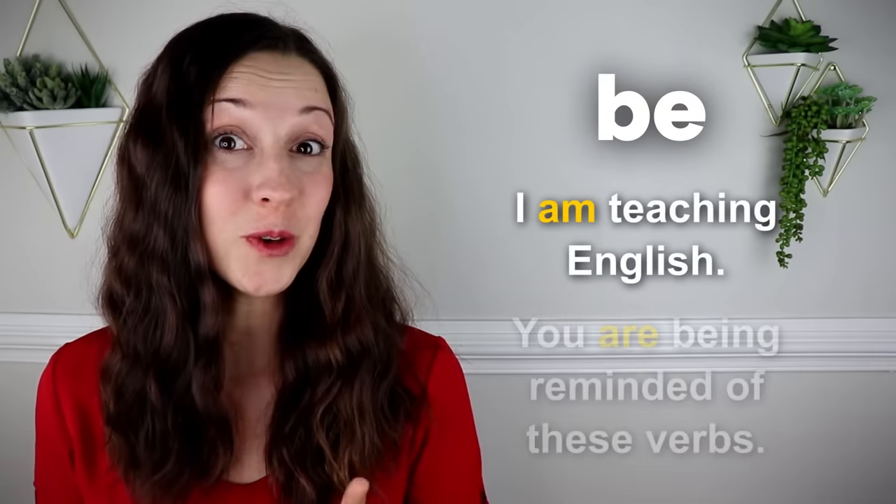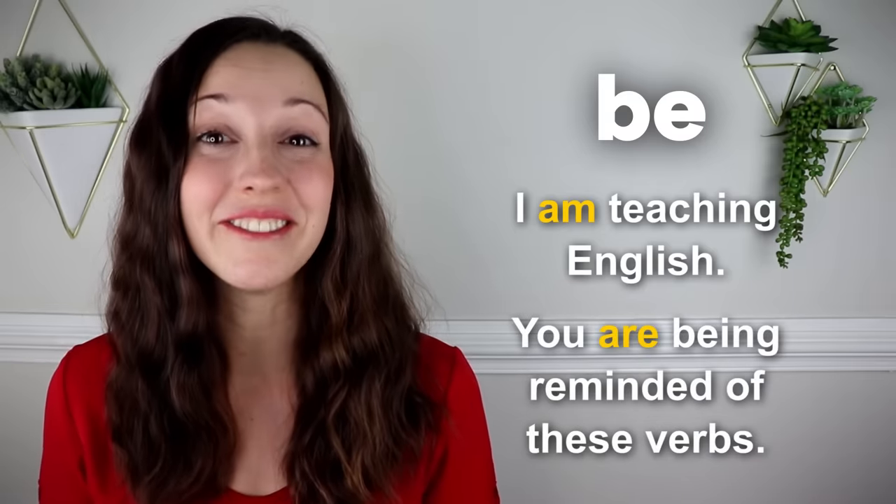Be. I am teaching English. You are being reminded of these verbs.